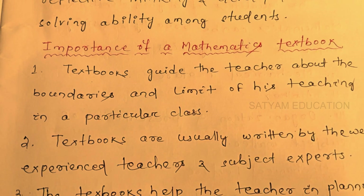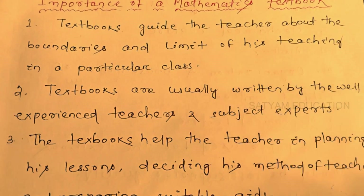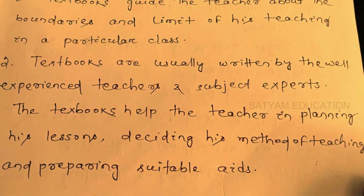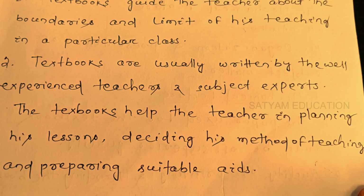The textbook is usually written by well-experienced teachers and subject experts. The textbook helps the teacher in planning his lessons, deciding his method of teaching, and preparing suitable aids.